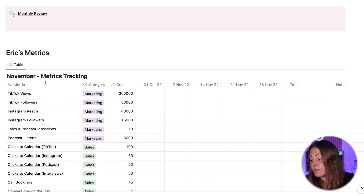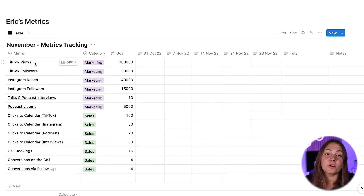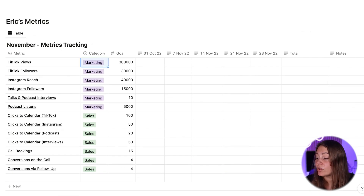Eric has a different approach — he's more into video marketing. So he's going to want to track his TikTok views and also his TikTok followers. But then he repurposes his TikTok content on Reels on Instagram, so he'll also want to track his Instagram reach as well as his Instagram followers.